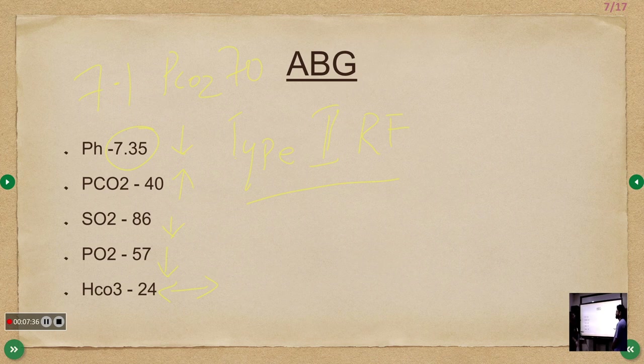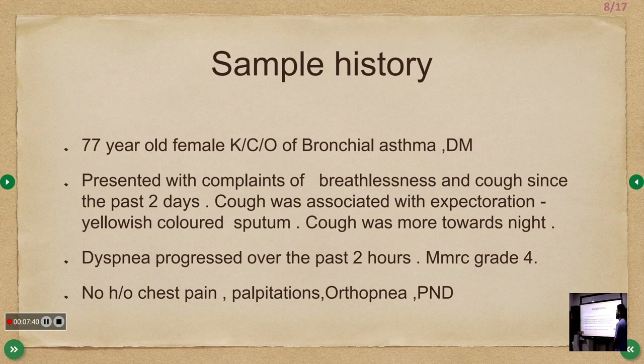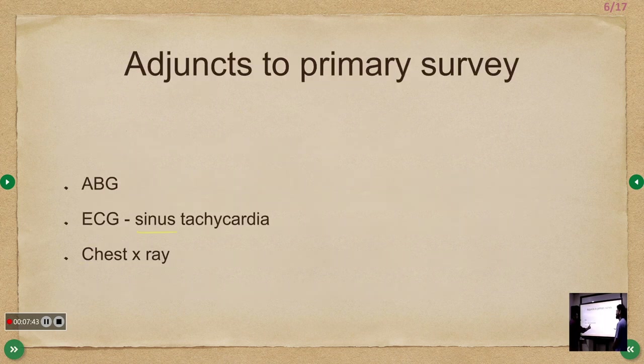ECG finding was sinus tachycardia. In patients with COPD presenting with acute breathlessness, the most common arrhythmia to recognize is multifocal atrial tachycardia (MAT). MAT is defined as an irregular tachycardia with more than two different P-wave morphologies on the ECG.